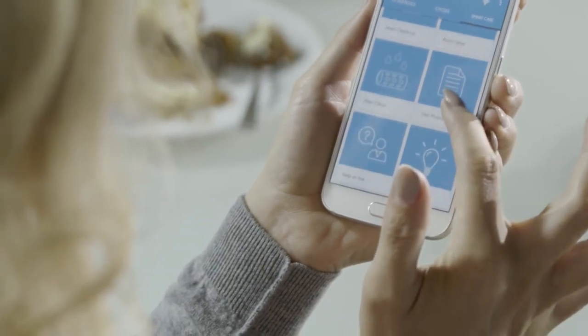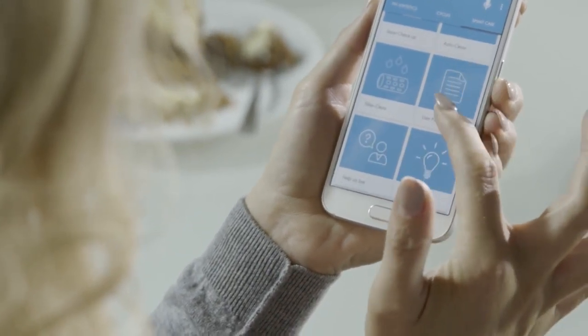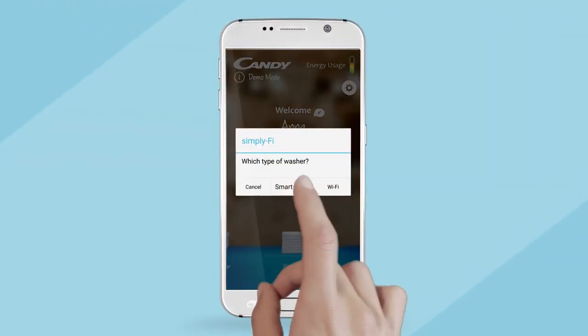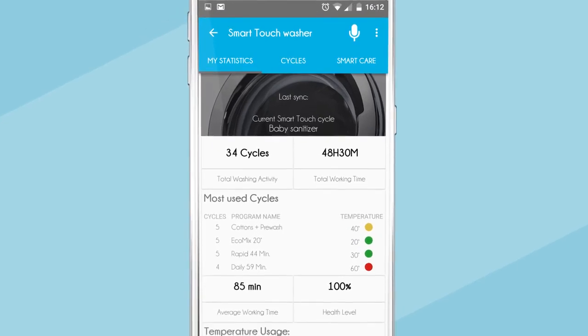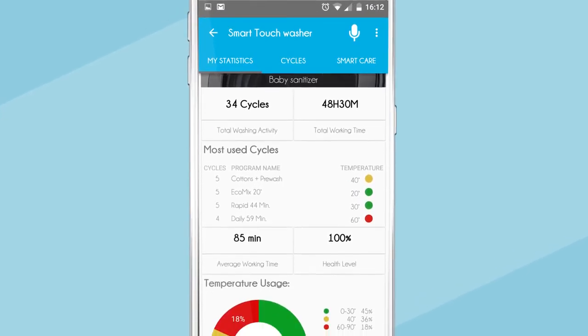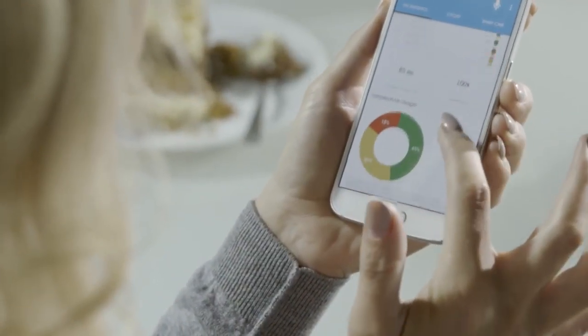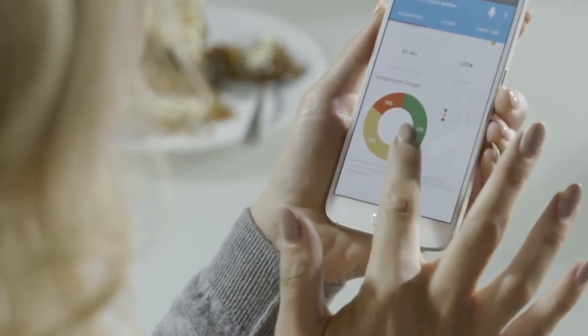some amazing Smart Touch control, providing a way to take even better care of your clothes and make your machine work more efficiently. There are four key areas of the app. First, let's check out the My Statistics option — here you can monitor a whole range of data that will give you important insights into the energy usage